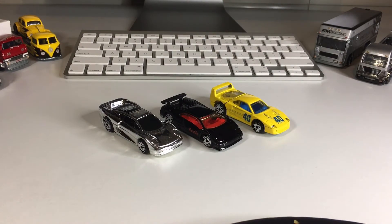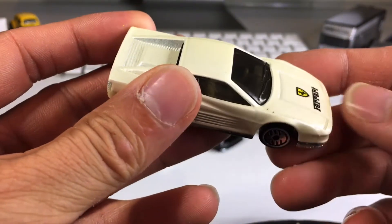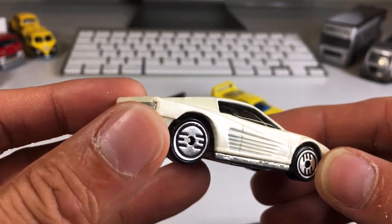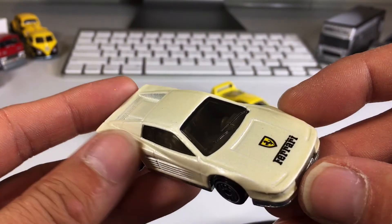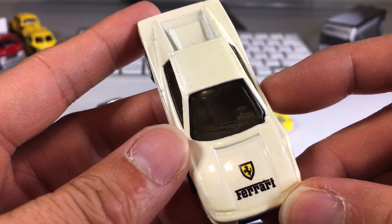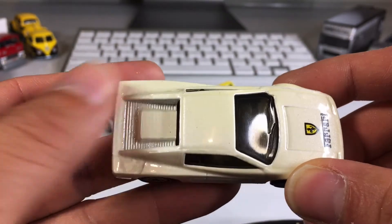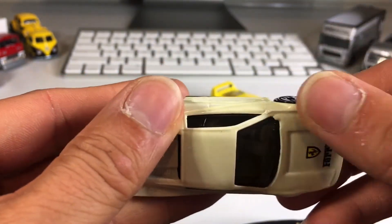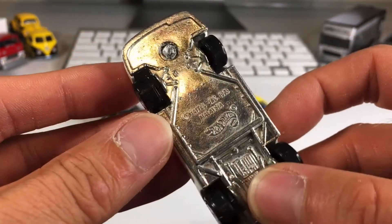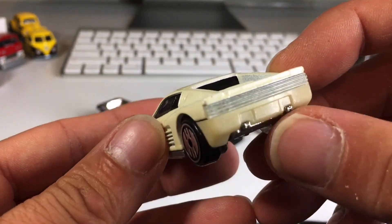We've got a Testarossa — my third Ferrari and first Testarossa. A lot of that's coming off. See how it cleaned up? I'm going to try my best to clean that up. Look at that awesome Ferrari tampo — that is clean. This might actually be the cleanest one in the batch. All that stuff is actually coming off, so maybe I can clean up that tampo on the yellow F40 too. I love how these all have metal bases — nice, hefty cars.